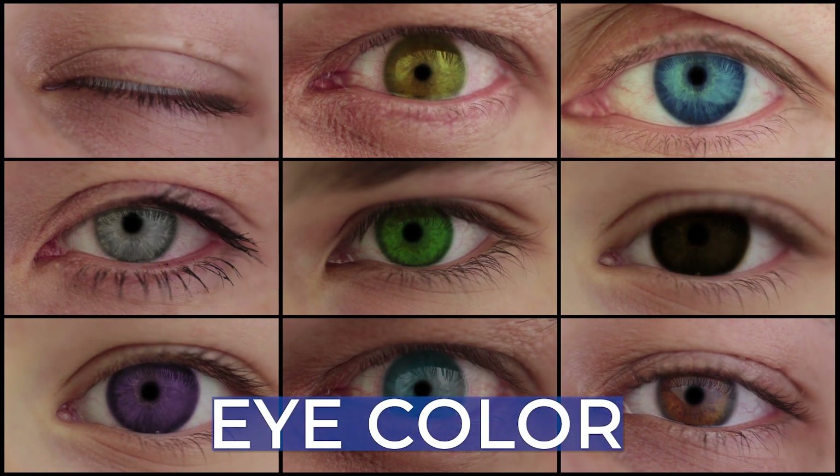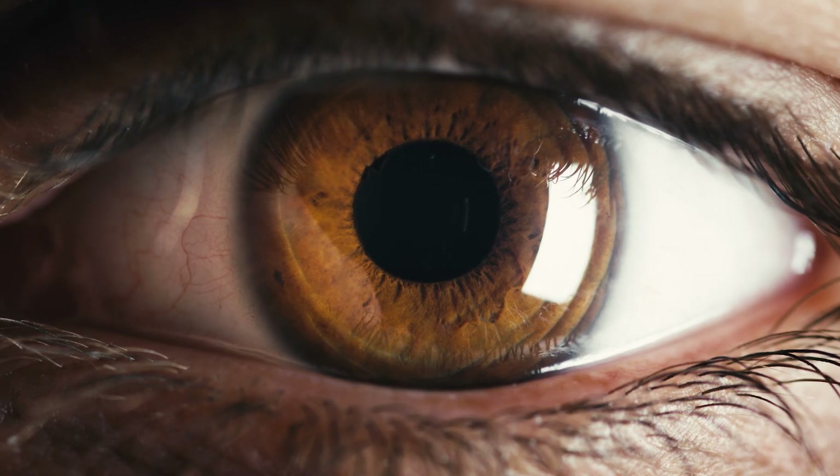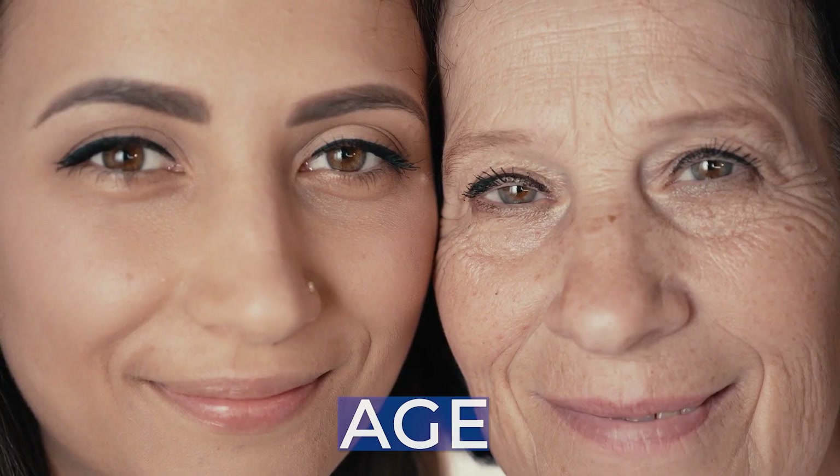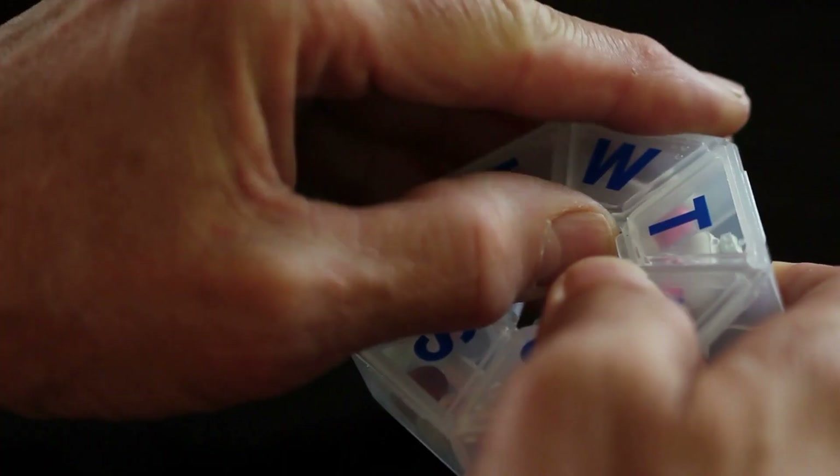Dilating someone's pupil depends on a lot of different things. It depends on the color of the eye — brown eyes tend to be a little bit harder to dilate than lighter eyes. It also depends on someone's age as well as the medications they're on. Lots of different medicines can make it more difficult to dilate the pupil, and these same medicines may also affect whether or not Nixol is going to be a benefit.